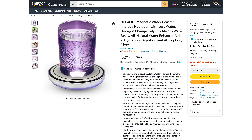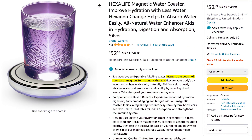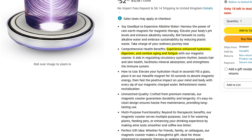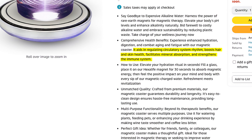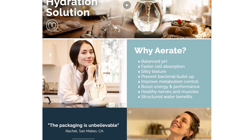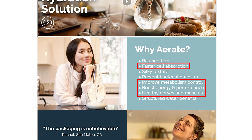Wow, I mean, if you take it at face value, why would you not be impressed by this? Now check out the Hexalife magnetic water coaster, which helps you harness the power of rare earth magnets for magnetic energy therapy. They also claim you will experience enhanced hydration, digestion, and combat aging and fatigue. We're literally being told this product will transform your water into an anti-aging potion that will work miracles on your whole body. It goes on to say it aids in circulatory system rhythm, boosts hair and skin health, facilitates mineral absorption, and strengthens the immune system. And the Mayu Swirl structured water pitcher promises faster cell absorption, and can improve metabolism control, boost energy and performance, and support healthy nerves and muscles.